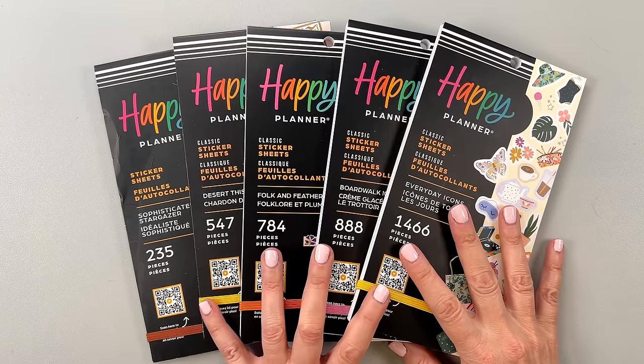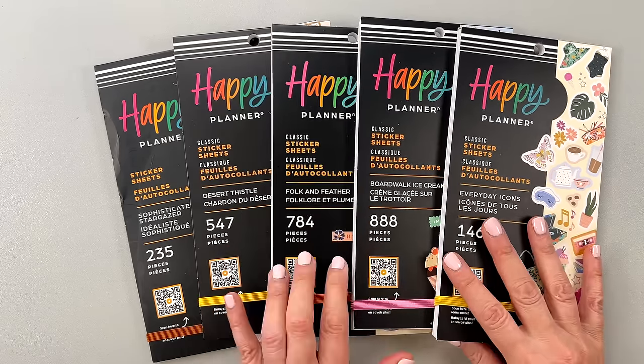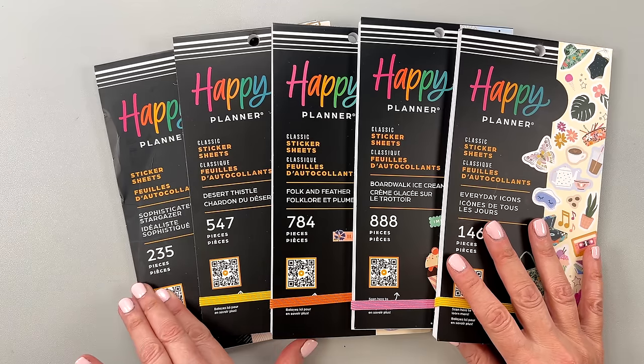I have five sticker books that I'm going to be flipping through with you today: Everyday Icons, Boardwalk Ice Cream, Folkin Feather, Desert Thistle, and Sophisticated Stargazer.